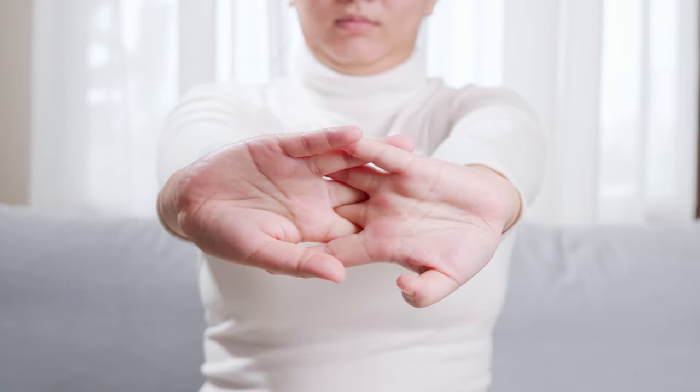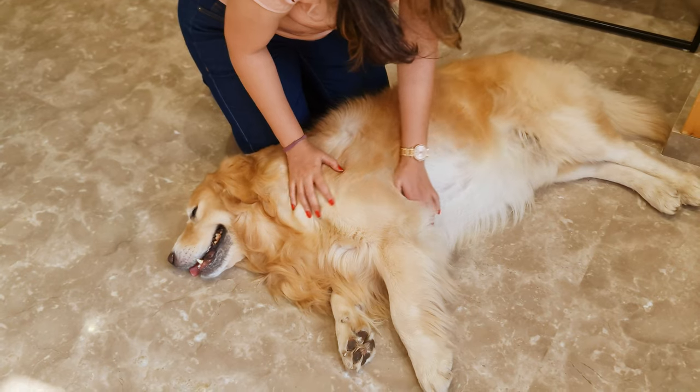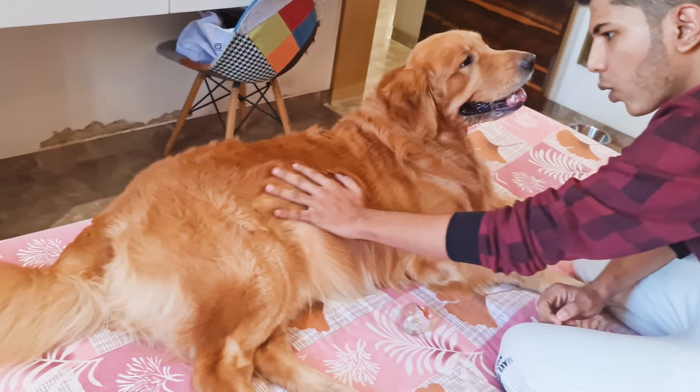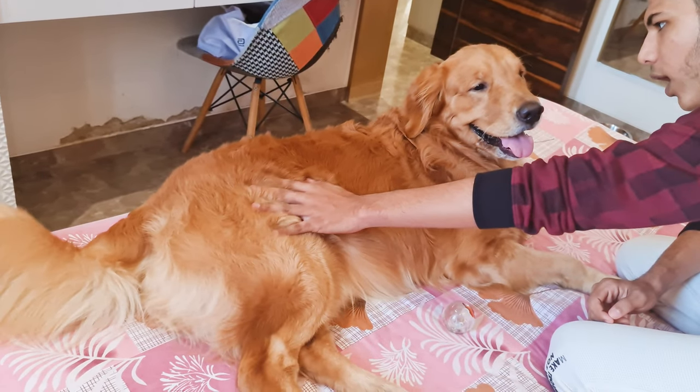Now for the hands-on test. Gently feel your Golden Retriever's sides. You should be able to feel their ribs easily without pressing too hard. If you can't feel the ribs or have to press really hard, that might mean your dog has some extra weight.